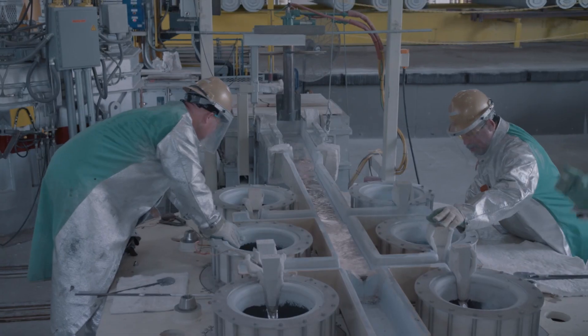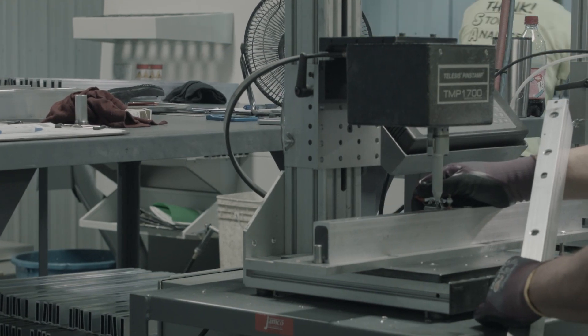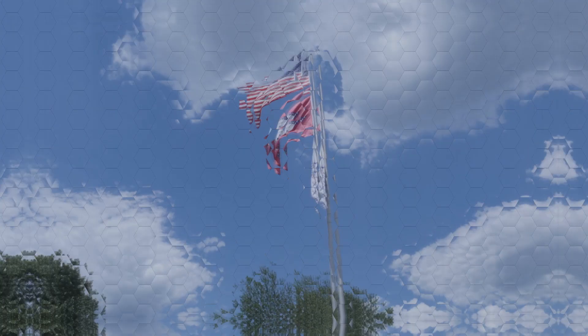The addition of in-house friction stir welding capabilities creates a vertically integrated supplier of friction stir welding panels and assemblies never seen before in North America.